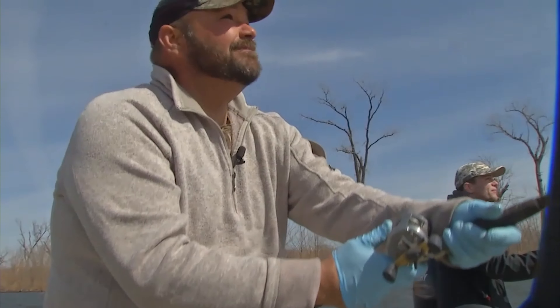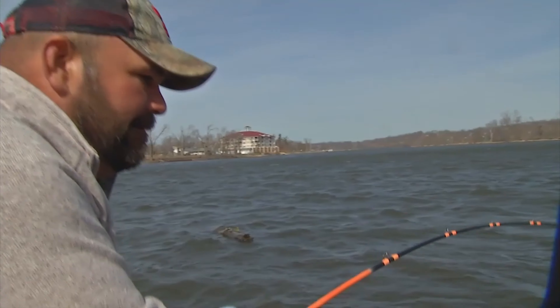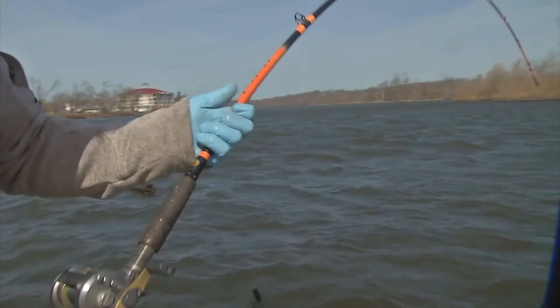Back in a minute to check out some fishing in less than ideal conditions. That's next on The Great Outdoors. Stay with us.